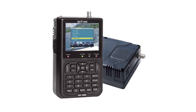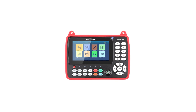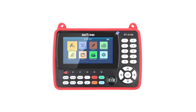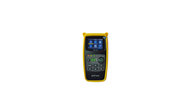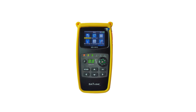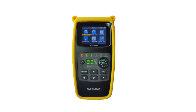In this comprehensive guide, we'll explore the top 5 best satellite finder meters available today, each offering a unique set of features and capabilities to cater to various needs. From user-friendly interfaces to advanced signal analysis, these devices are designed to simplify the process of locating and optimizing satellite signals. Join us as we delve into the world of cutting-edge technology that empowers you to enjoy uninterrupted satellite services with ease and precision.